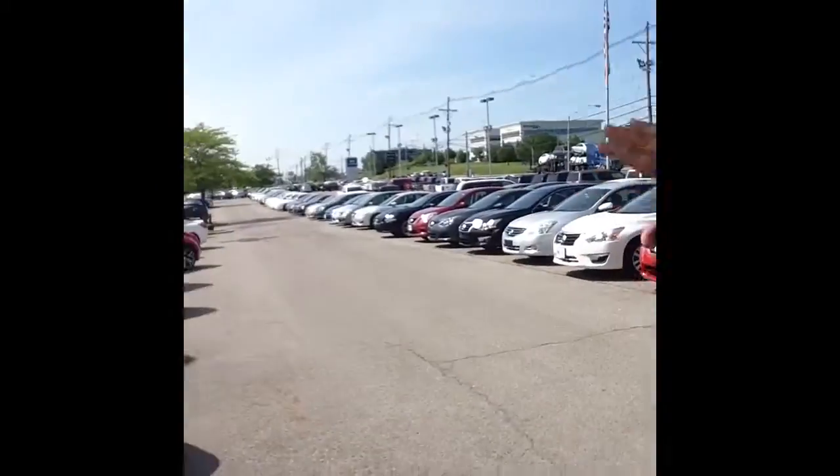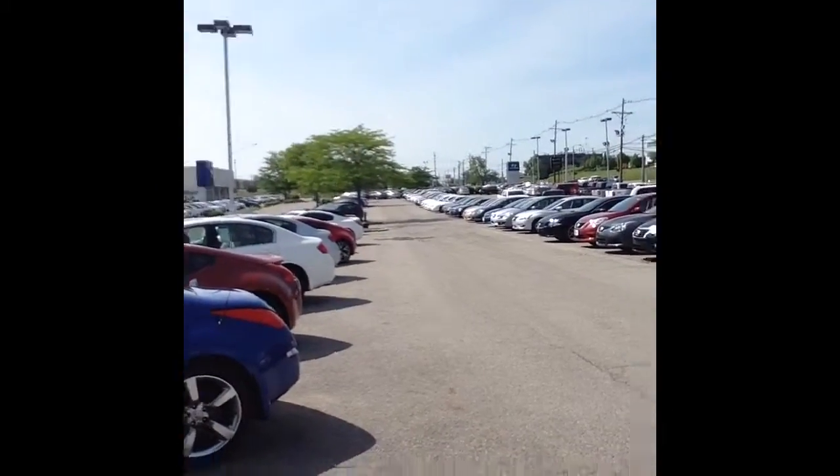we've got a whole lot of other vehicles, whether it's Nissan, Toyota, Infiniti, Hyundai — 230 pre-owned cars.